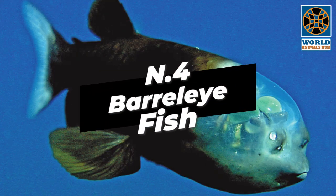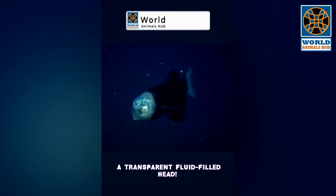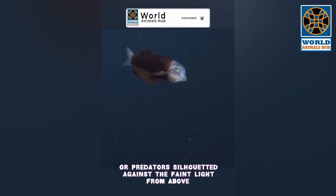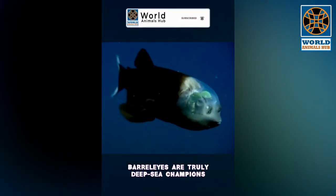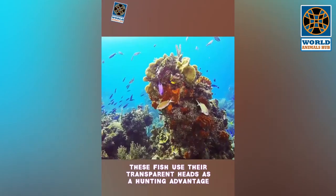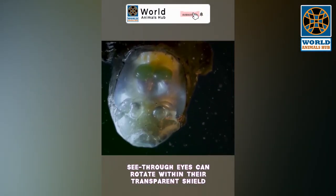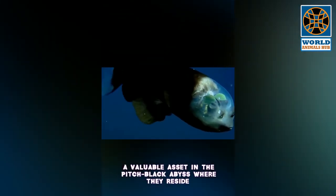Number 4: Barreleye Fish. The barreleye fish, scientifically known as Macropinna microstoma, is a remarkable deep sea dweller. Its most striking feature is a transparent, fluid-filled head. Their upward-facing eyes allow them to spot prey or predators silhouetted against the faint light from above. Found at depths of up to 2,500 meters, their tubular see-through eyes can rotate within their transparent shield, giving them a 360-degree view — a valuable asset in the pitch-black abyss.